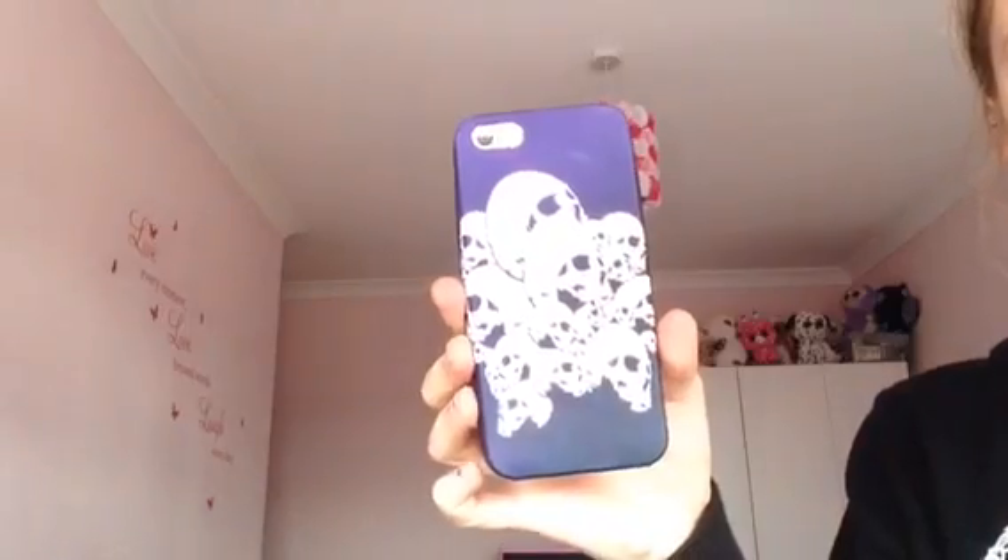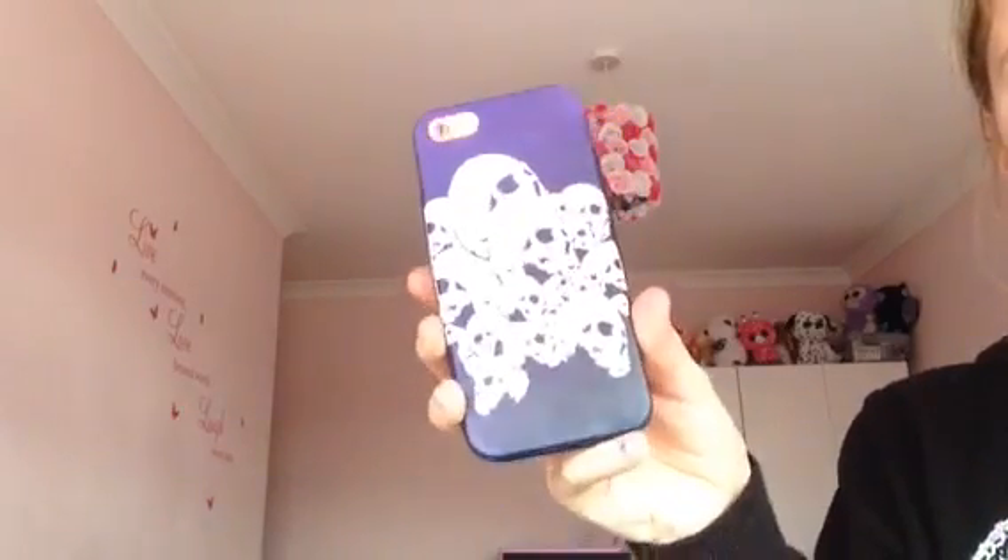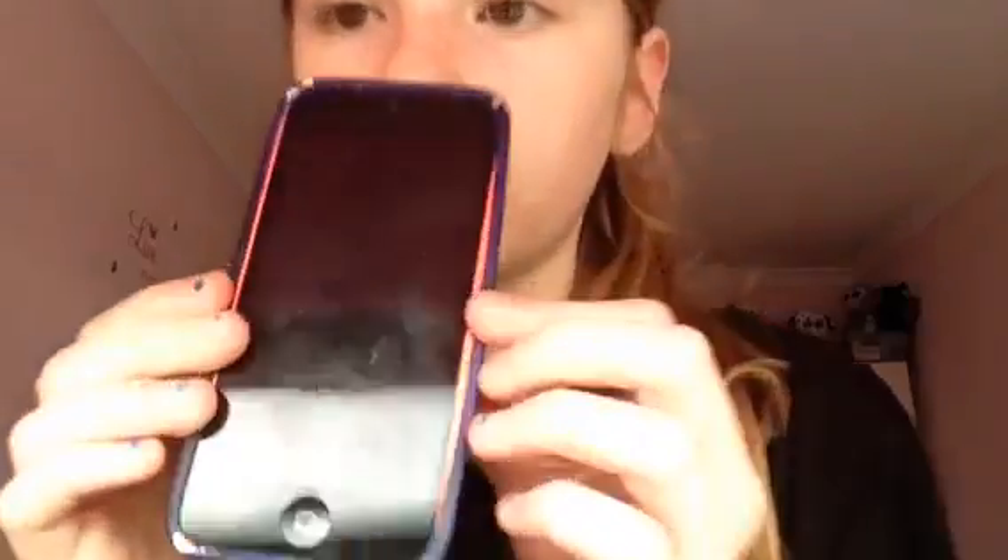The next phone case I have is also rubbish. It's this skull one — it looks good but it's actually not. I got this from Poundland and it was £1 obviously. It's really rubbish, it does not fit properly. Here's what it looks like on my phone — you can see where it doesn't fit and it's really hard to get out.